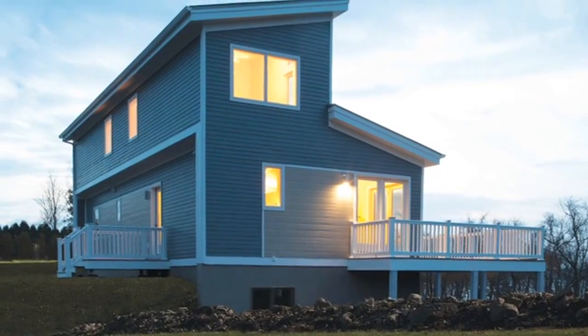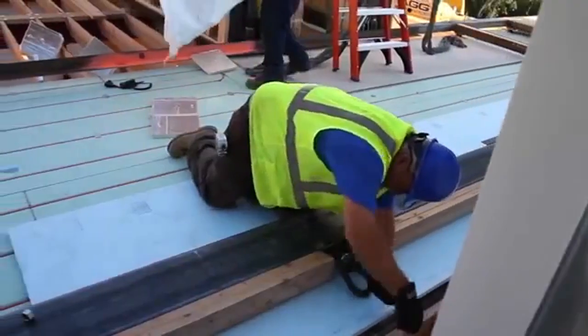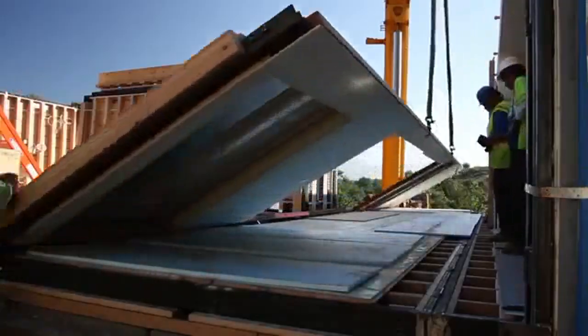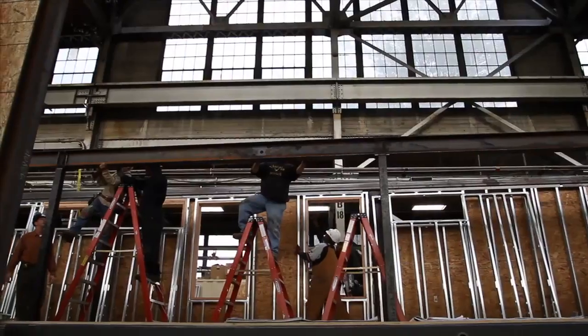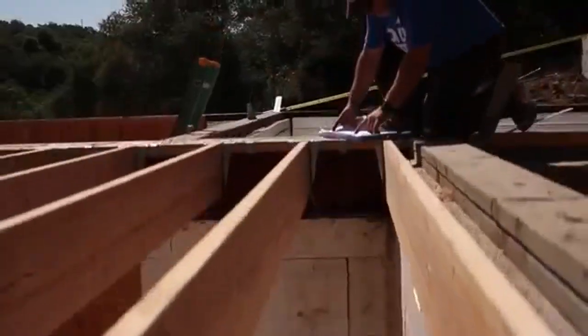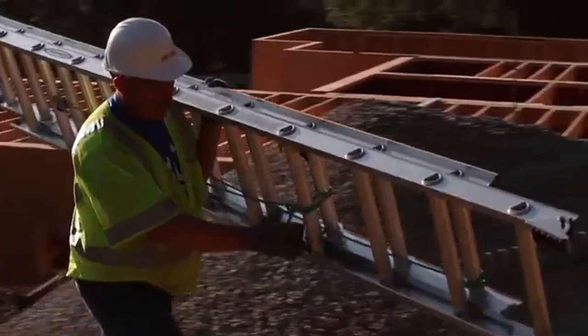If you're thinking about building a modular home in New York and curious about the benefits of factory-built construction, then we've got a free gift for you. Blue Homes offers an incredible alternative to traditional home building. They're simple to install, easy to maintain, and economical to own.